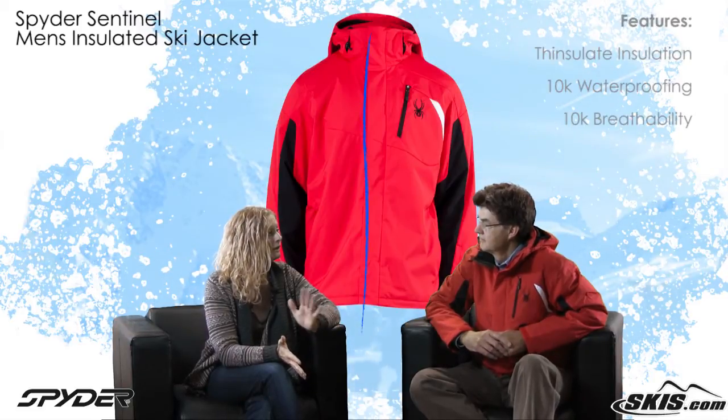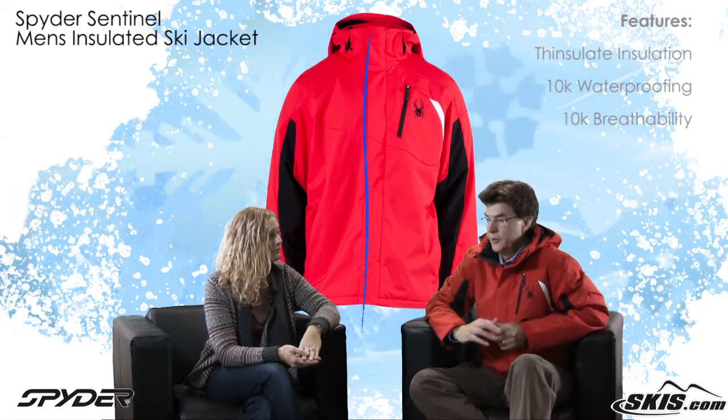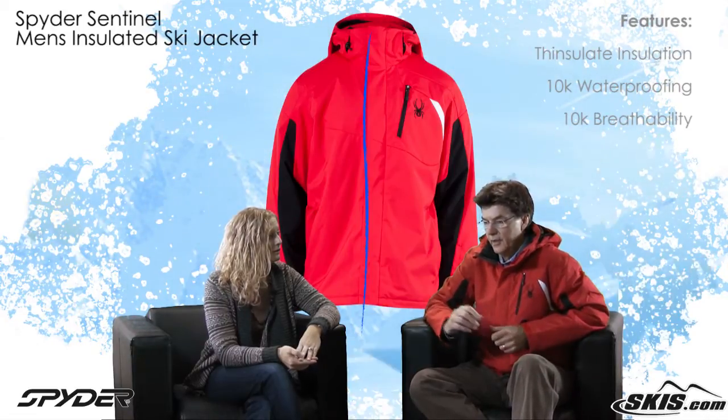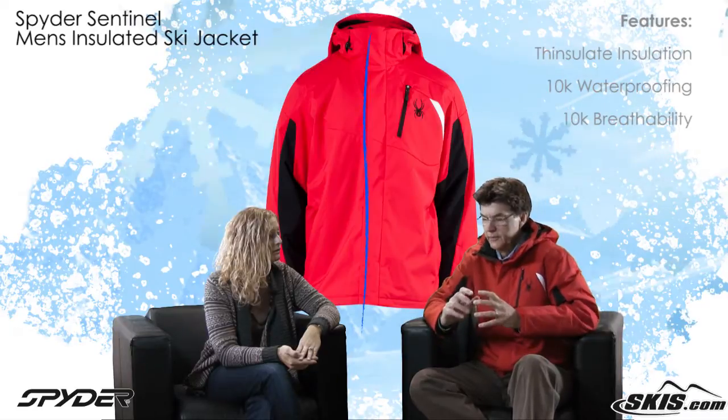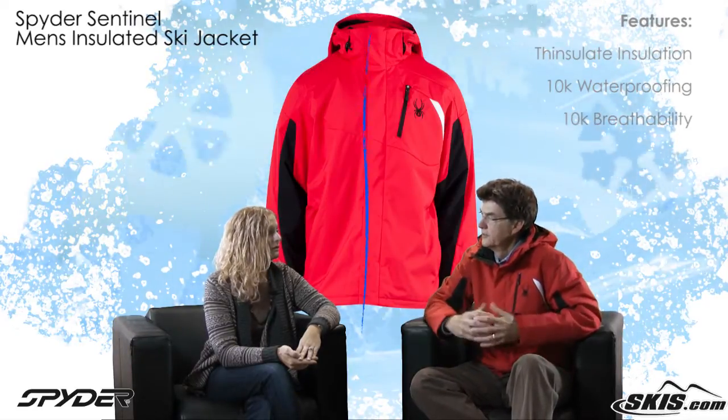When you said it is warm — warmth, we provide the warmth through Thinsulate insulation, which is a premium insulation. The fibers are some of the finest in the marketplace. It provides a great deal of warmth without providing a lot of bulk. So the jacket looks good on, but is still a very warm coat.